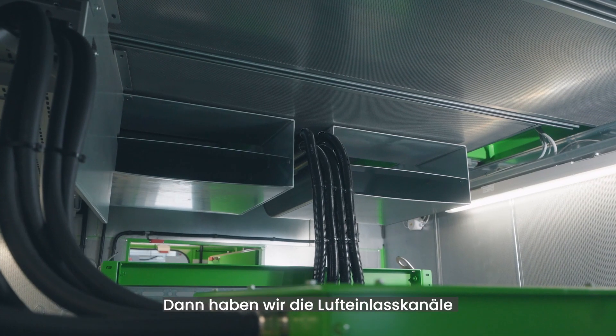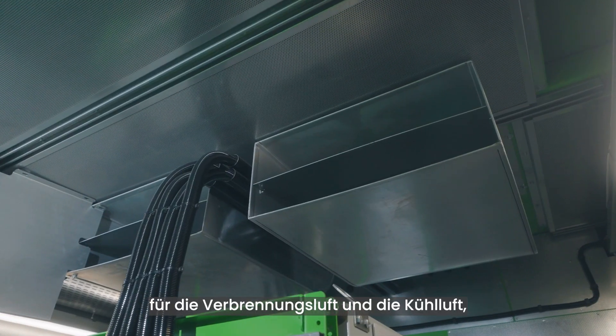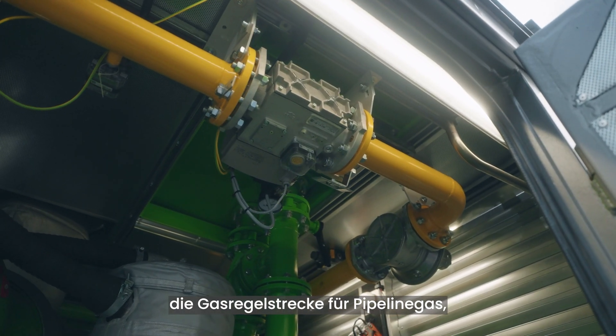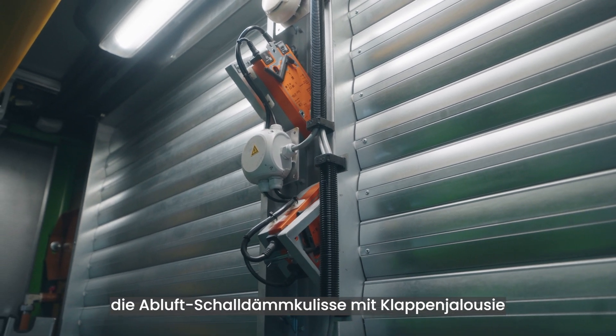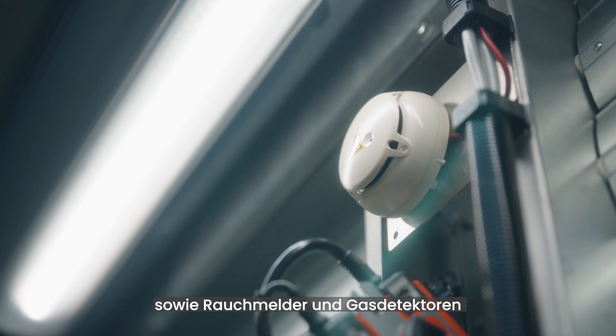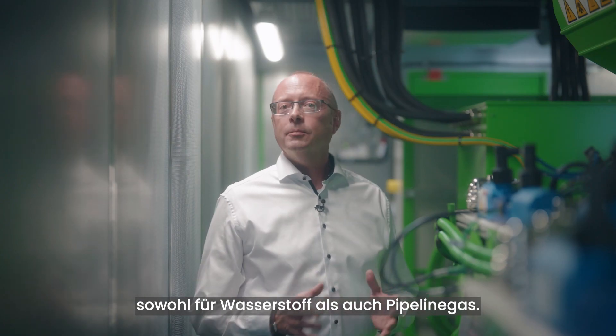The air inlet ducts, which provide combustion air and cooling air. The gas train for the pipeline gas. The air outlet sound attenuation with motorized louvers. As well as smoke detectors and gas detectors for both hydrogen and pipeline gas.